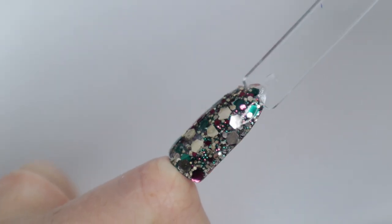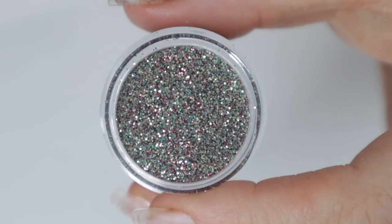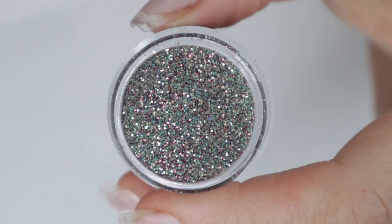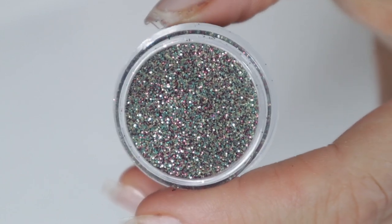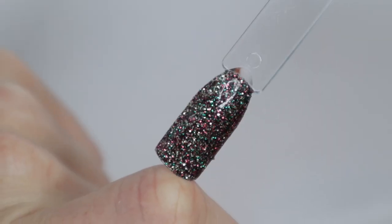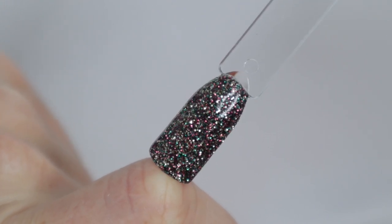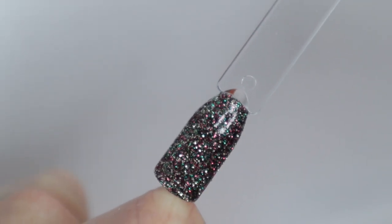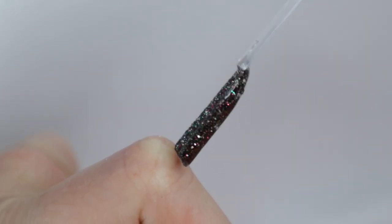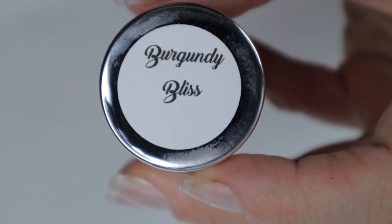As a chunky glitter part of this little trio, she decided to include a fine glitter that basically matches what I just showed you. This color is called Traditions and it features the same colors — the burgundy, the pine green, and the nudish color all mixed together. So if you don't like chunky glitter, this is a great option instead.